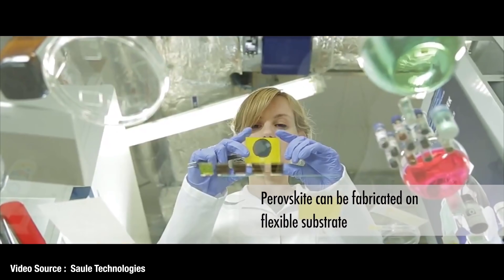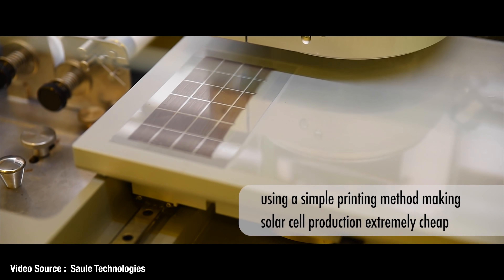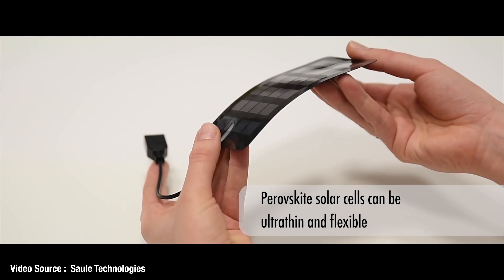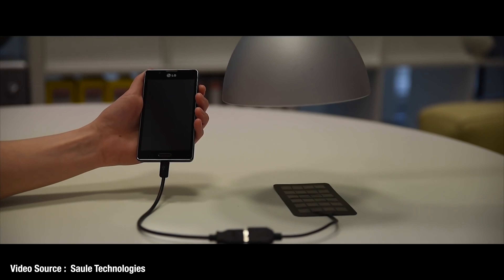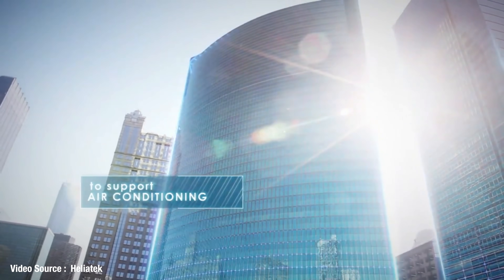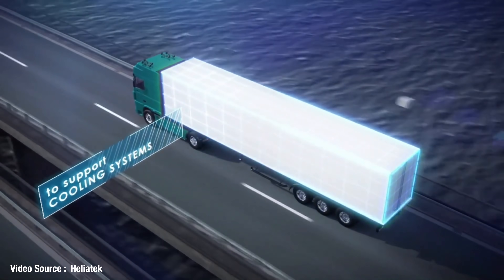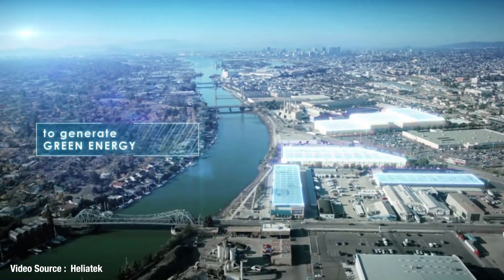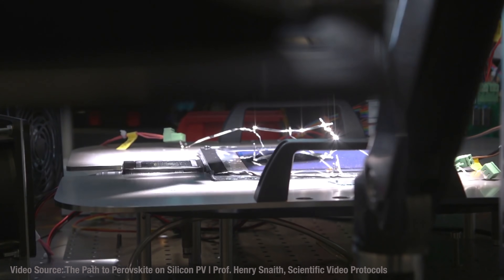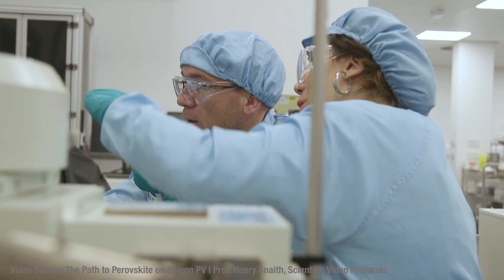Perovskite solar cells really do look like they offer the prize of an ultra-adaptable, ultra-thin, flexible, cheap, high-performance solar cell, which could accelerate the move away from fossil fuels and perhaps bring us a bit closer to Elon's 100-square-mile analogy. There are already several companies all over the world racing to capture this potentially enormous market, including Oxford PV — a spin-off from Oxford University co-founded by Professor Snaith himself.